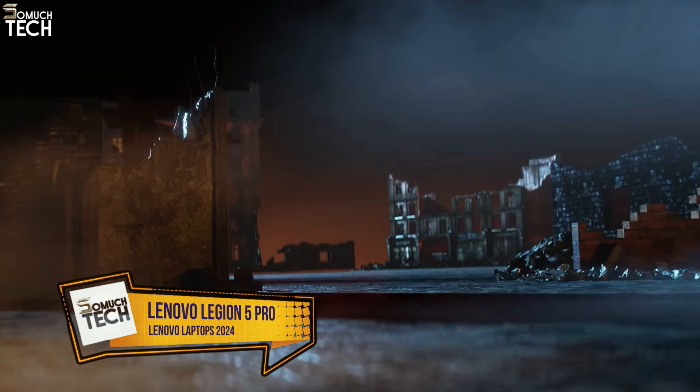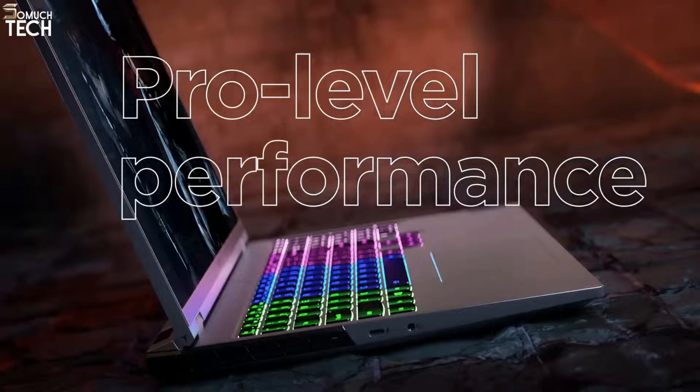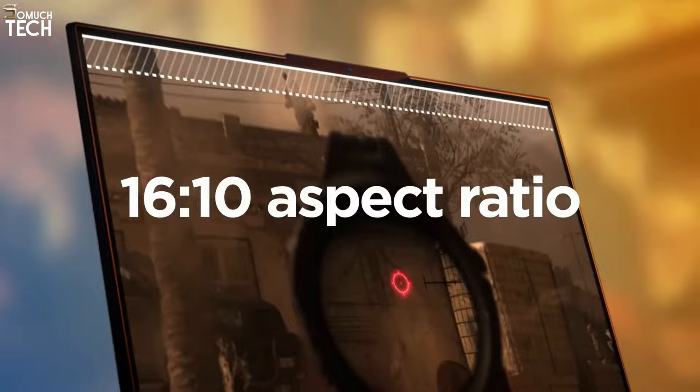Number 2: Lenovo Legion 5 Pro. Without a doubt, the finest mid-range gaming laptop now available is the Lenovo Legion 5 Pro. With its outstanding RTX 4070 performance, which easily surpasses its numerous rivals, and its great productivity ratings, it will meet your demands for everyday work.